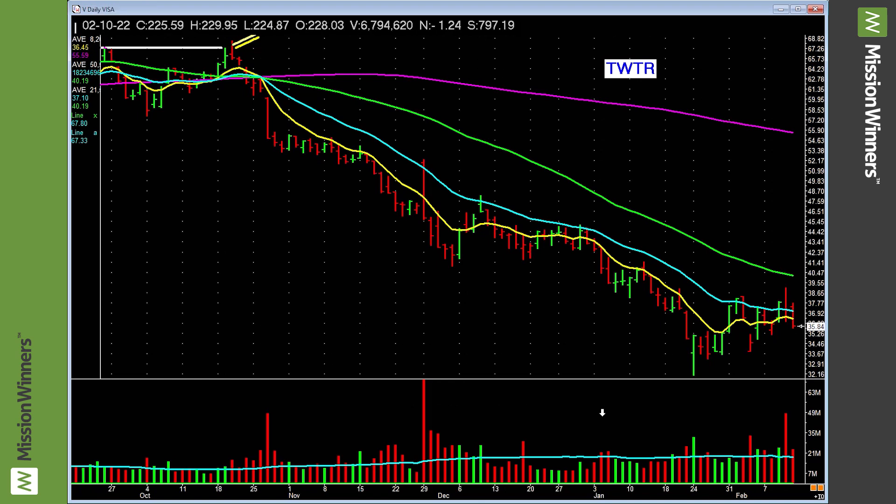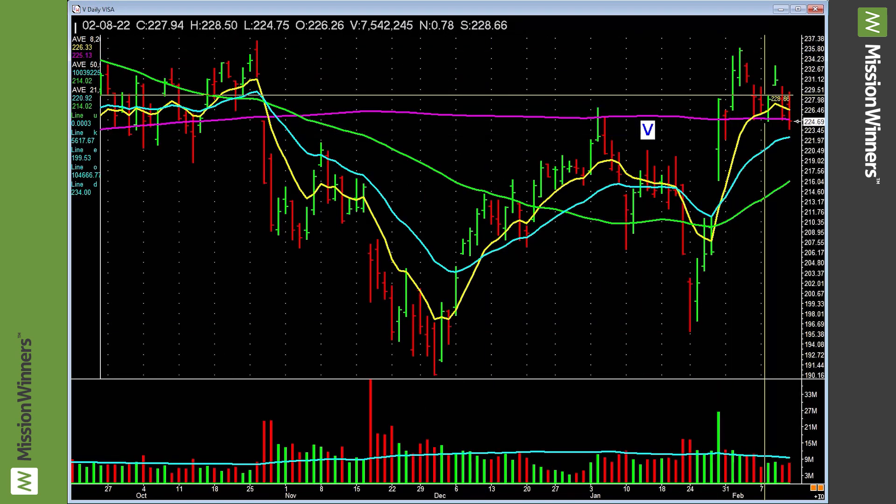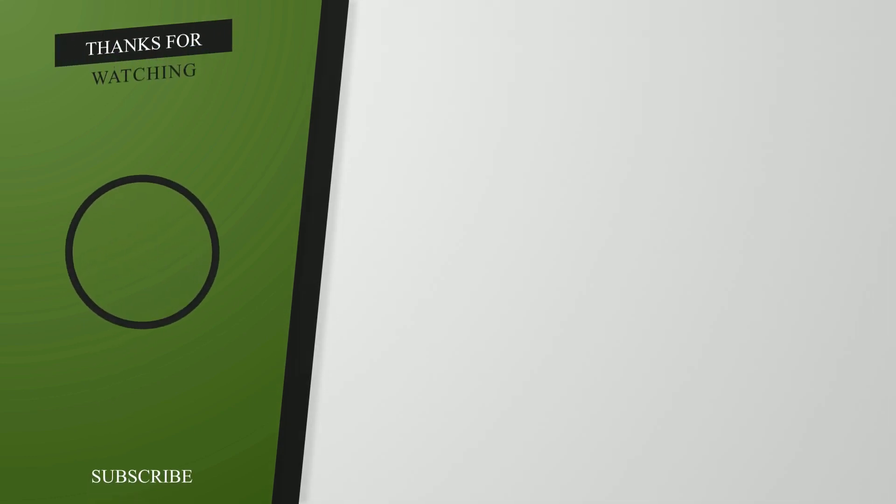Twitter — nothing. Visa — similar to Mastercard, lifts up and pulls all the way back, just not a lot of power at this point in time. So we leave it alone. Thank you for watching the video. If you enjoyed it, please hit like and subscribe. We come up with new content nearly every day. Check out the videos YouTube recommends on the right. See you next time.